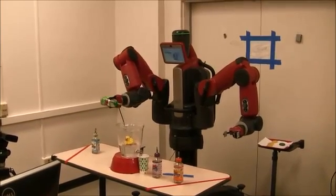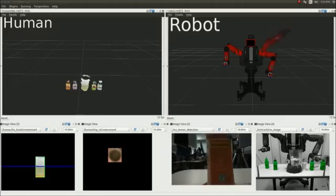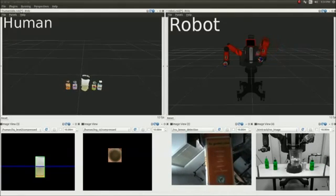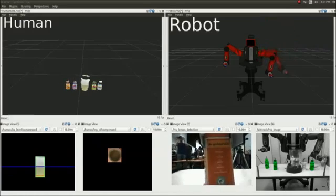Two cameras are monitoring Yecho, and on the left some of the vision processes dedicated to him are displayed. On the top, you see how 3D geometric object models are created and their pose recorded. On the bottom, you see the monitoring of the container, the amount of fluid, and its content.